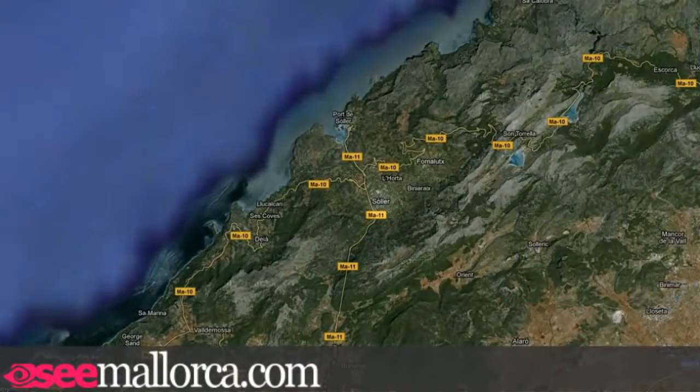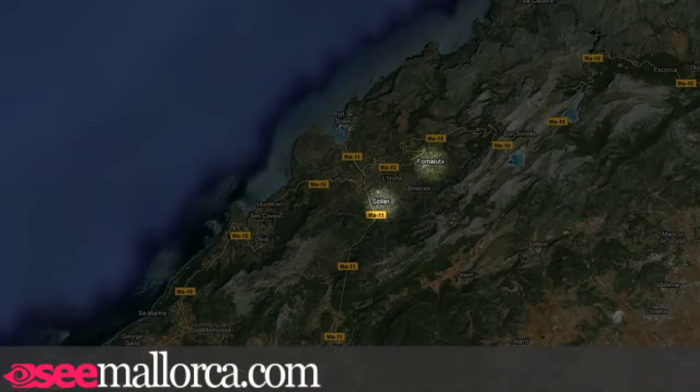If you're thinking of staying here, it's a great base for walking and hiking. There are also a number of delightful boutique hotels in the area, but check out our listing pages as there are too many to mention here. And then there's the village of Fornalutx, just up the valley, which has been voted the prettiest village in Spain and offers several great accommodation options.